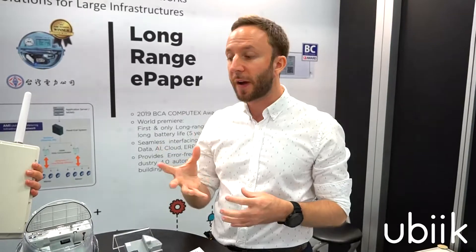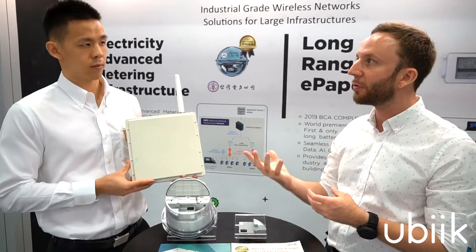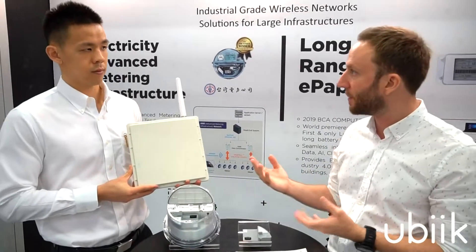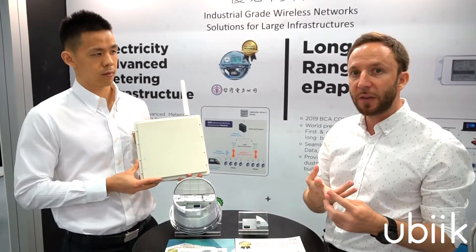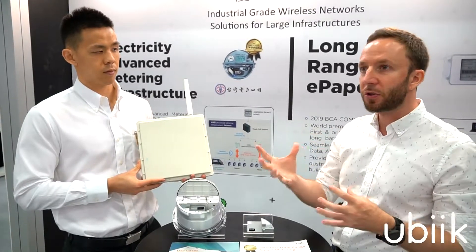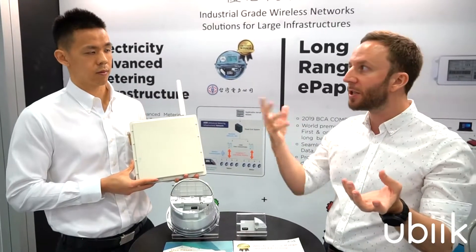With the high quality telecom data we provide, we can enable our customers or ourselves to deliver data analytics that generate additional value on top of the existing AMI — Advanced Metering Infrastructure — deployment. For example, we can provide fault detection, fraud detection, and peak shaving to help utilities and industrials do demand response and balance loads between supply and demand of energy.